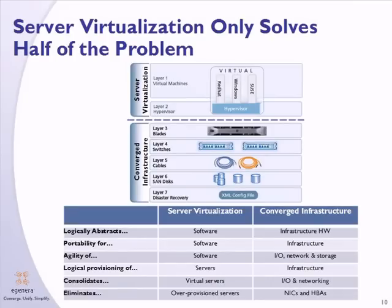Server virtualization is a critical technology in the data center, but it can only go so far in removing complexity. Server virtualization is key for server consolidation and providing mobility of applications. However, it can't solve the problems of infrastructure complexity. This is where converged infrastructure comes into play, and it's the perfect complementary technology to server virtualization. The result is an end-to-end solution that reduces complexity and adds agility and reliability up and down the entire enterprise data center technology stack.